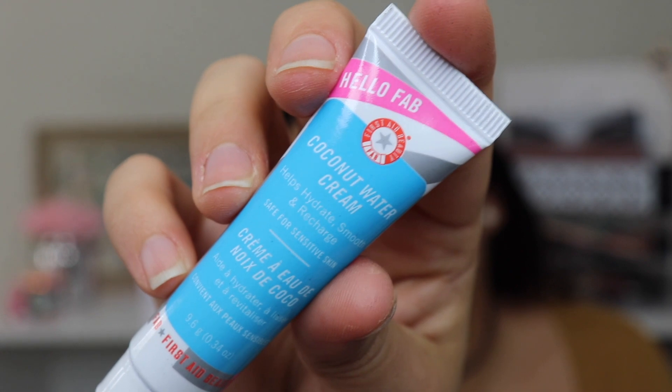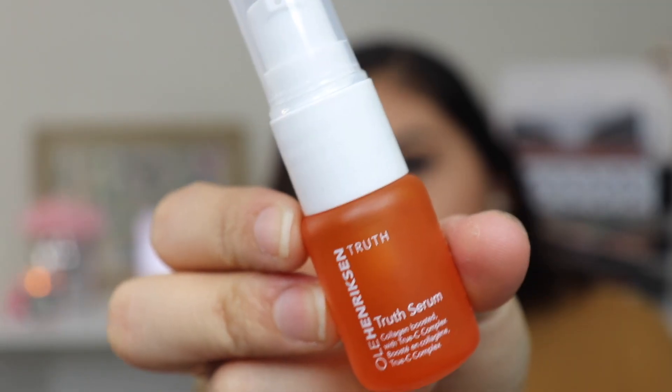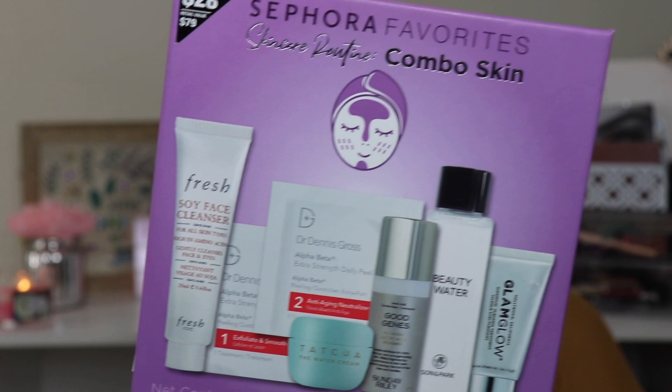Next is the First Aid Beauty moisturizer — it's a coconut water cream that helps hydrate, smooth, and recharge. It's safe for sensitive skin and is 0.34 ounces. I've never tried anything from First Aid Beauty. The last thing in this box is the Ole Henriksen Truth Serum, a collagen-boosted vitamin C serum with True C Complex. It smells amazing — just like oranges.